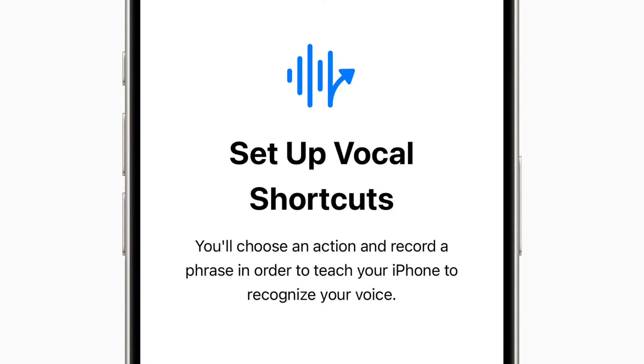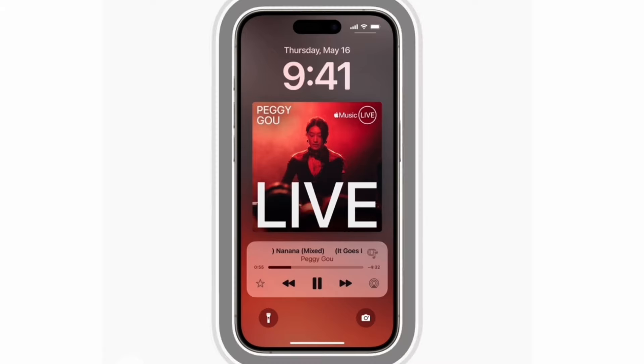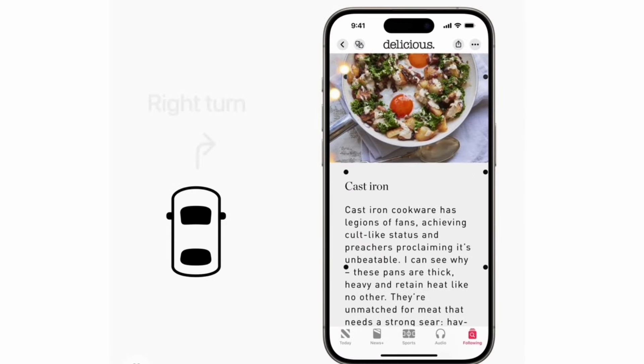The new features include built-in eye tracking for iPhones and iPads, vocal shortcuts for easier hands-free control, and music haptics that allow you to experience songs through taps, textures, and vibrations.